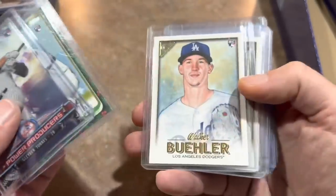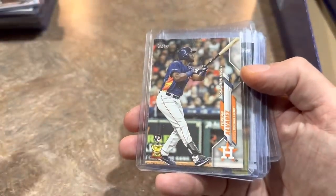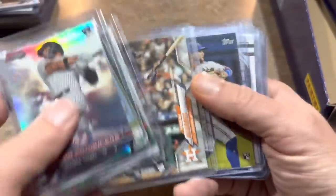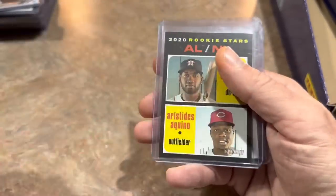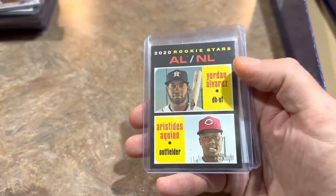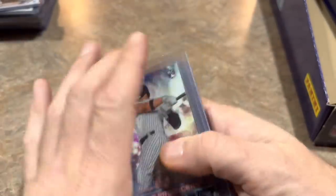Will Smith rookie card from Holiday. Walker Buehler rookie. Rafael Devers rookie card. Yordan Alvarez rookie card from Update, Bichette, another Bichette rookie. Wander Franco Leaf — figured why not grab that one, that's a 2021 pre-rookie. Yordan from Heritage. And a Juan Soto gold cup card.